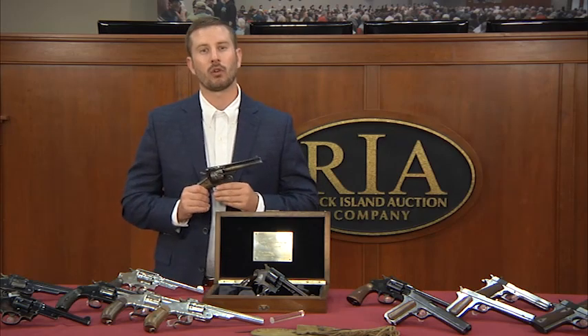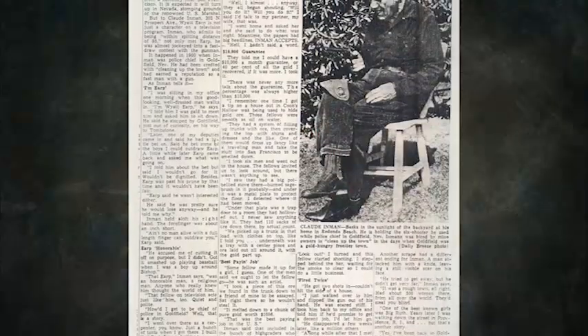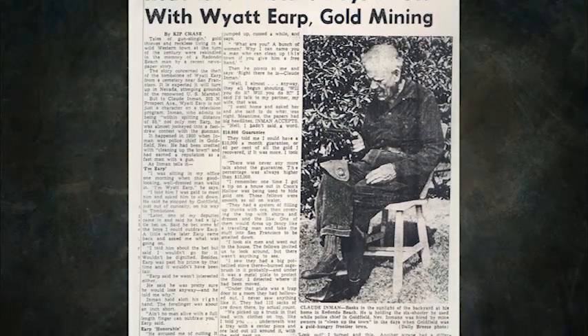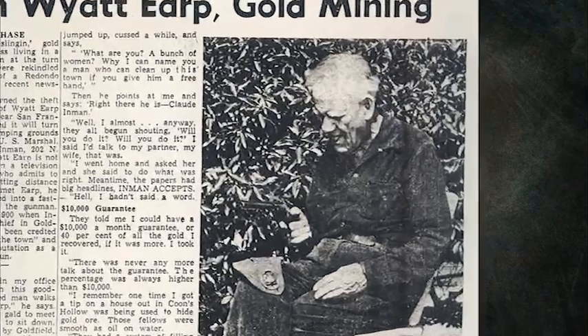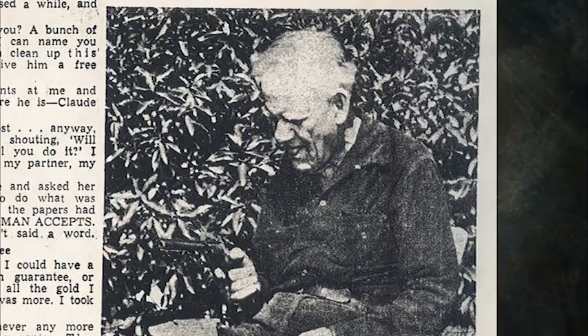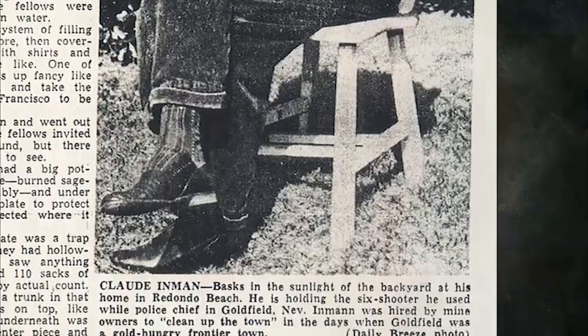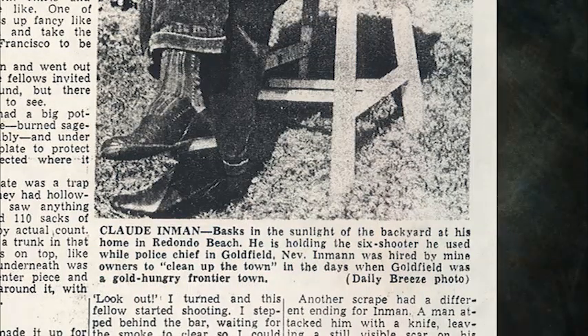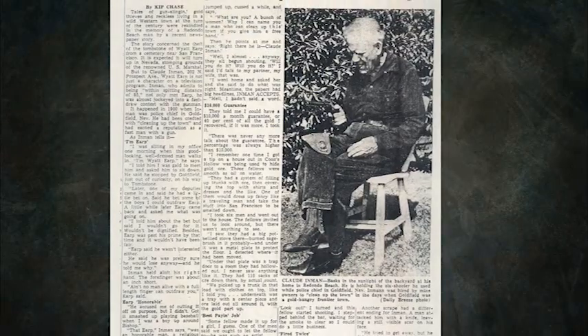Compounding all that wonderful and rich history, this particular revolver was presented in 1907 to the Sheriff of Goldfield, Nevada, Mr. Claude Inman. Decades after the 1893 World's Fair, an article by Kip Chase entitled 'Redonda Recalls the Days of Old with Wider Gold Mining' was published in a local newspaper. The article details the life of Claude Inman during his days as the police chief of Goldfield, Nevada, and with the article is a photograph of Inman holding the Smith & Wesson and the holster. The caption reads: he is holding the six-shooter he used while police chief in Goldfield, Nevada.